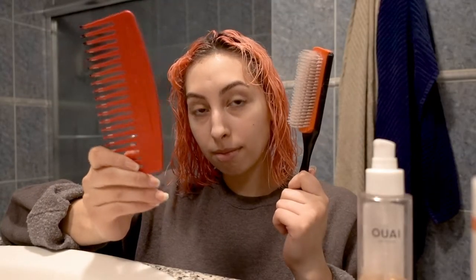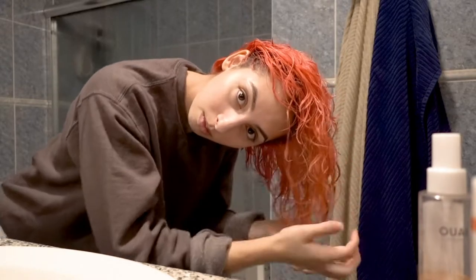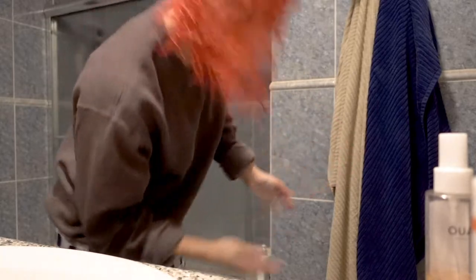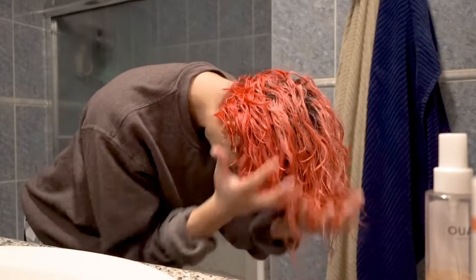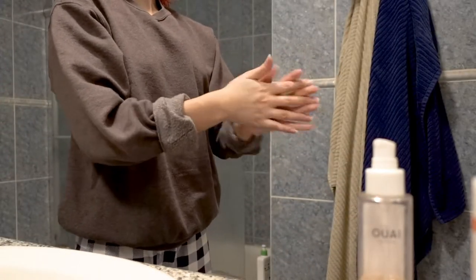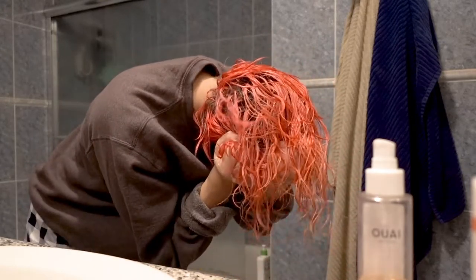Before I put any product in, I comb out my hair with either a wide-tooth comb or a detangling brush, and then I go in with all the products. The first thing I use is the leave-in conditioner — I just scrunch that through my hair. Then the curl cream — I do the same exact thing, really focusing on scrunching to get those curls. You can tell the curls are starting to form as I do this. Then finally I go in with the hair oil and do the same scrunching technique.